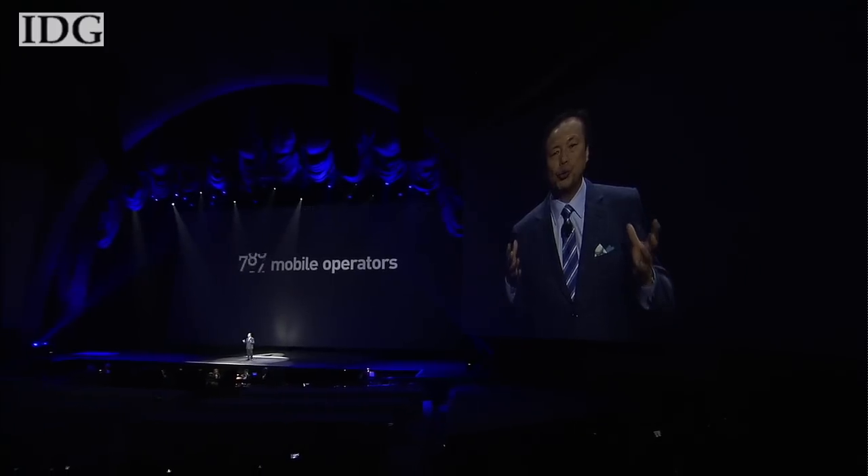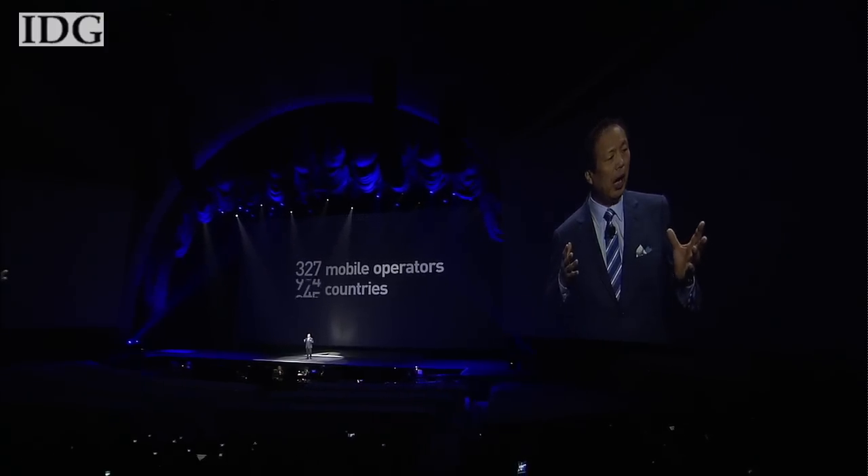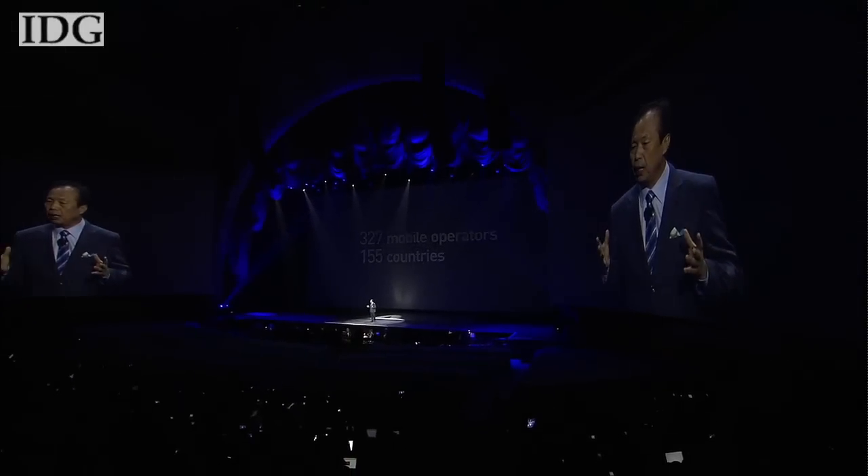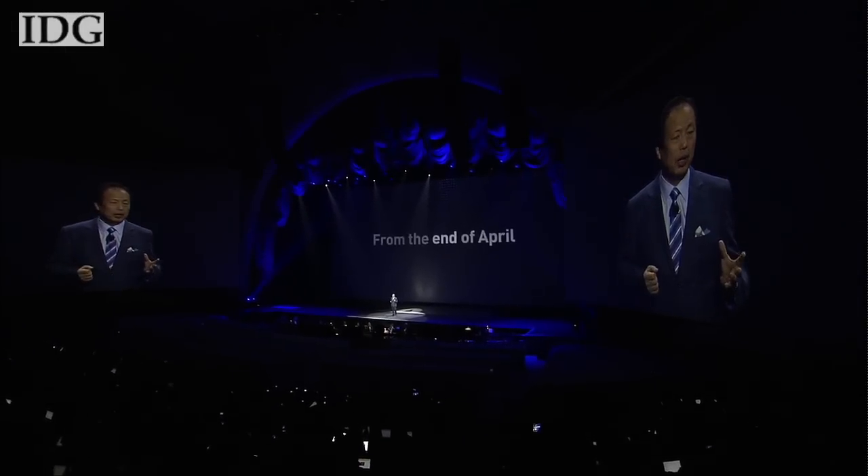Sales of the Galaxy S4 are scheduled to begin in April. The phone will eventually reach 155 countries on 327 networks. Martin Williams, IDG News Service.